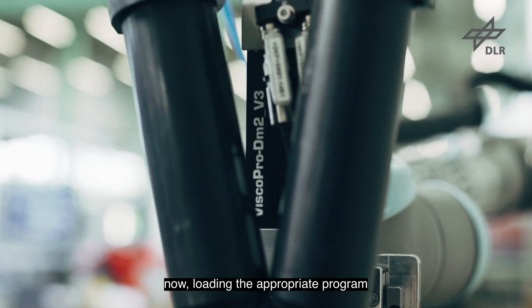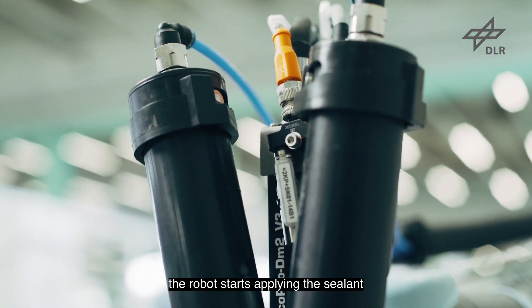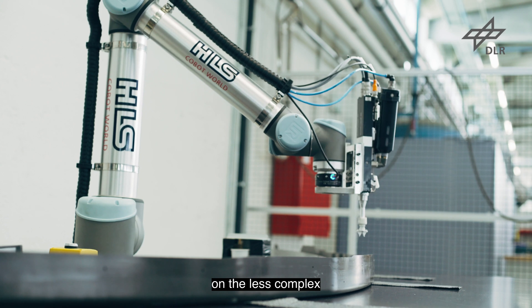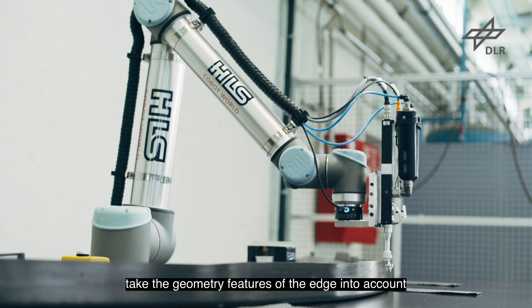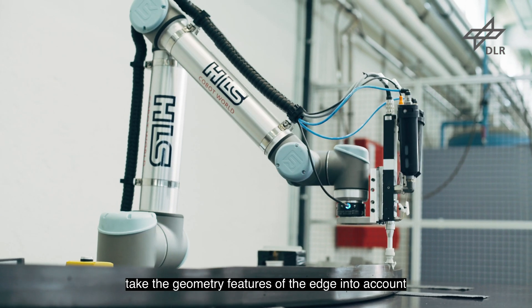Now, loading the appropriate program, the robot starts applying the sealant on the less complex but far more numerous edges of the part. The application parameters take the geometry features of the edge into account.